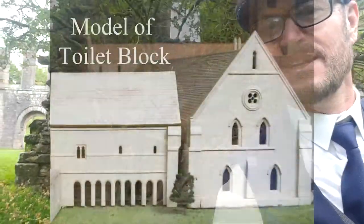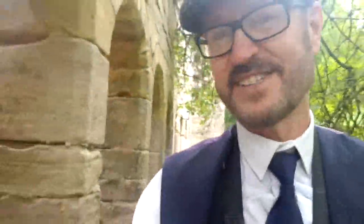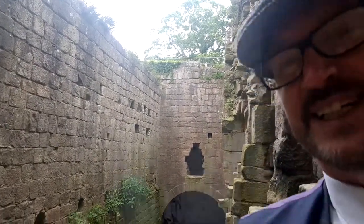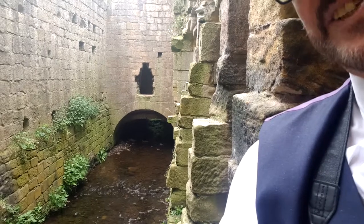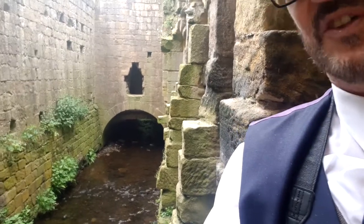Saving the best to last — the outside toilets! You can see nine stalls there. When the monks were taken short, they'd nip in there. Through the night, don't forget, they lived and slept upstairs, and they would defecate up there into this, and the sewage was carried away back into the main body of water further along.